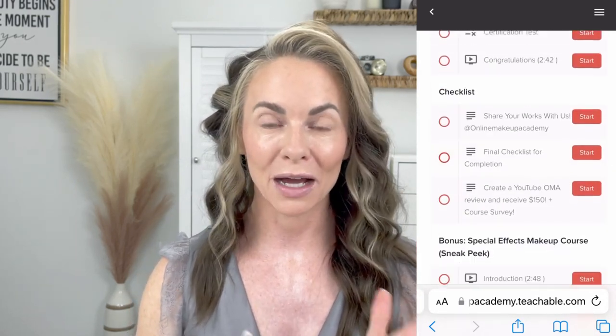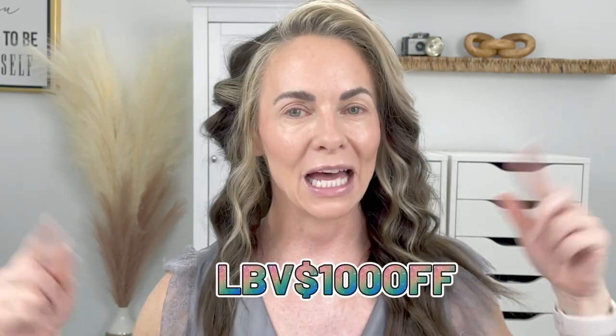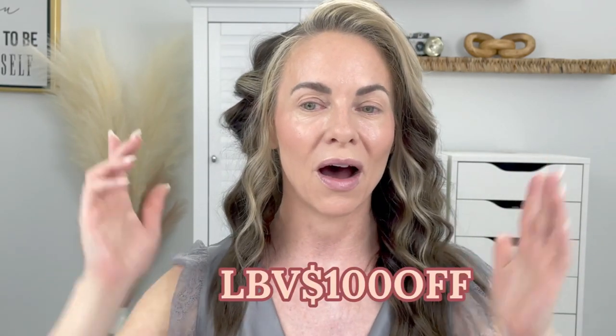I also want to talk more about Online Makeup Academy because I have a code for you guys. If you want to sign up for any of their courses, you can get $100 off using code LBB100OFF.